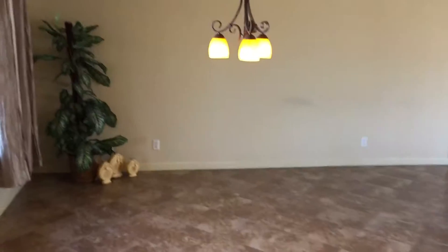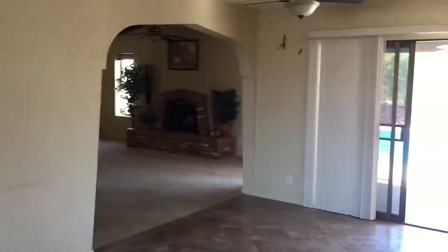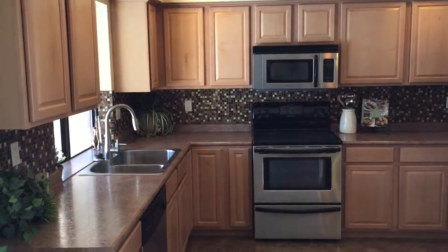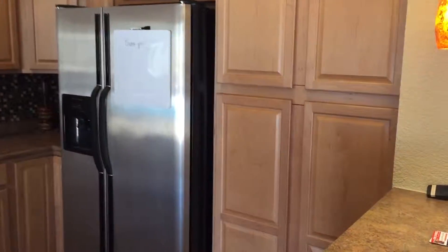Coming in the front door, you've got your living room with nice tile floors throughout a lot of the house. There's a dining area and a nicely remodeled kitchen with stainless steel appliances and a little pantry.